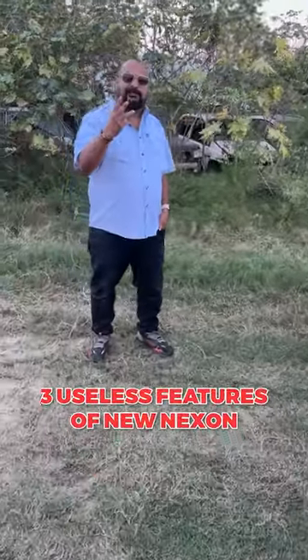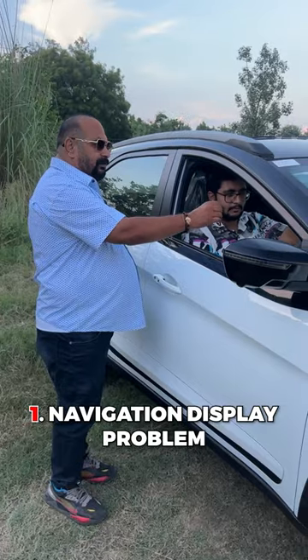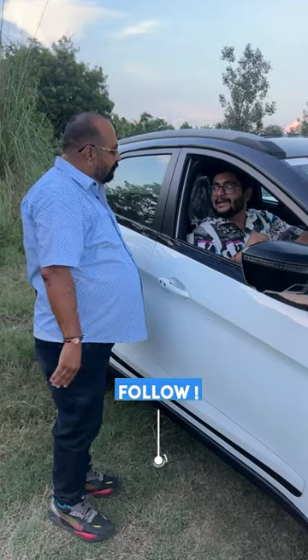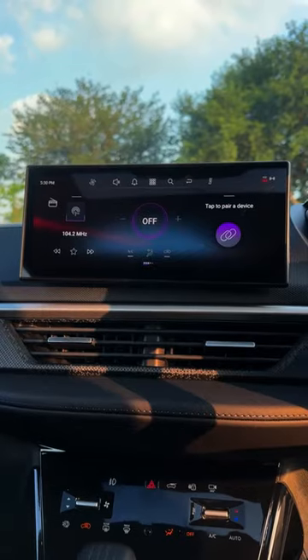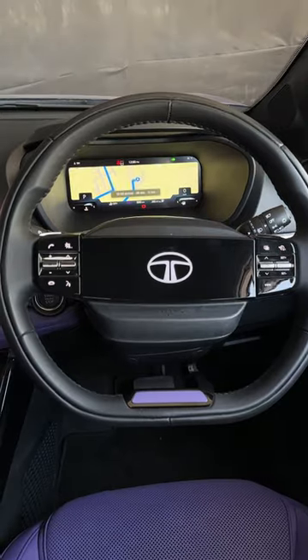I will tell you three useless features in the new Nexon which are not working. First, the display of navigation is in the infotainment system and the instrument cluster — is it useless? If I drive here, I will see the infotainment system on the left side at my eye level, and the straight side as well.